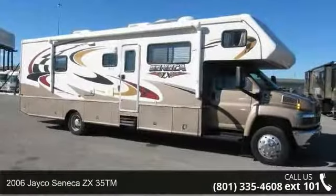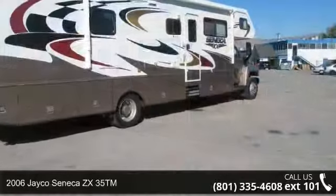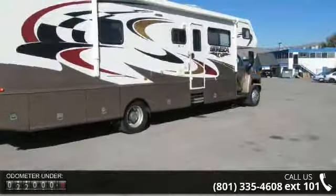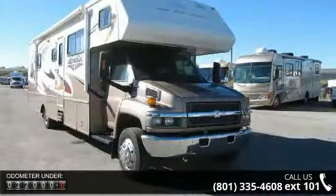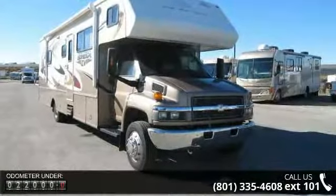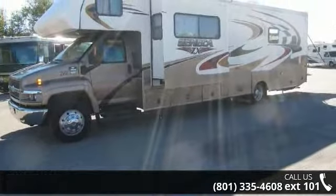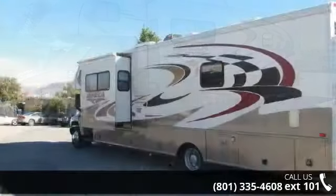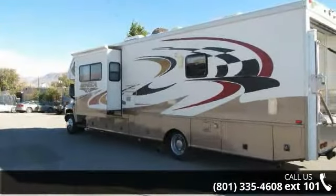Begin an adventure with this 2006 Jayco Seneca ZX35TM. For those looking for a feature-packed motorhome, look no further. Here we have the standard for style, quality, and driver comfort in Class C RVs. This unit is equipped for short trips or lengthy vacations. Let us put you in the right RV for your needs. Call the dealer now for more information.